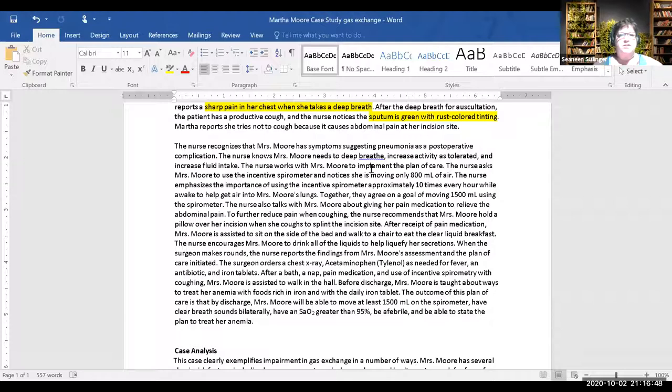The surgeon comes around and the nurse does an SBAR — telling the surgeon what's going on and what the plan of care is. He's going to order a chest X-ray to confirm pneumonia, Tylenol for fever, an antibiotic, and iron tablets. Then she'll get cleaned up — can we delegate that bath to unlicensed assistive personnel?